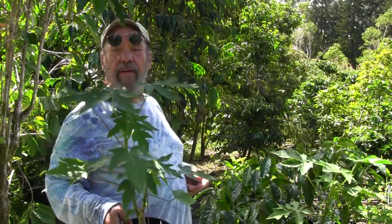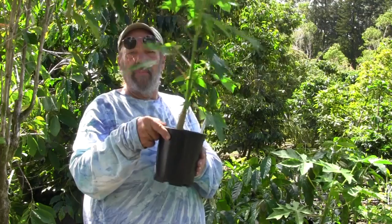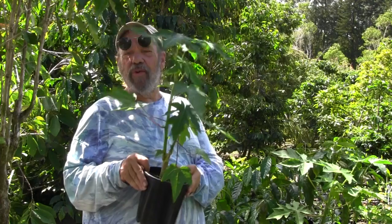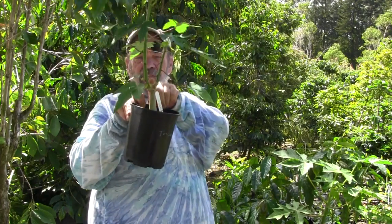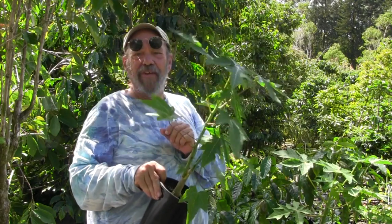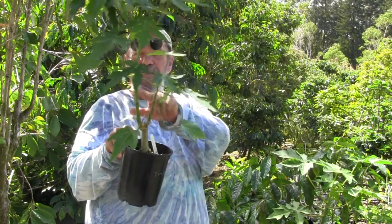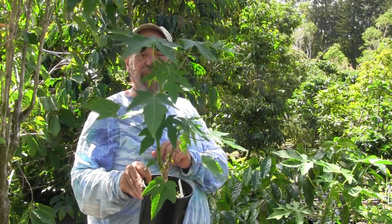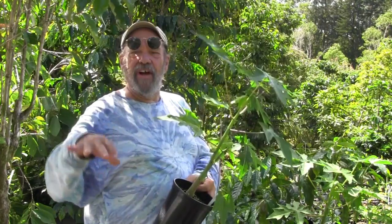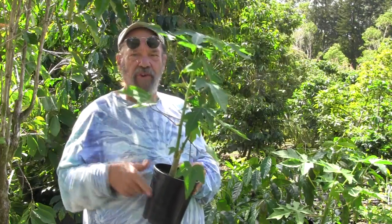This right here is the exotica papaya in a gallon pot. Just in case there was anybody who didn't think you can prune a papaya — if you look right here, I accidentally snapped this one off by dropping it on the ground a while ago, and here are the two regrowth shoots. So pruning papayas is entirely possible. And if you have limited space in a greenhouse or in a sunroom on the mainland, solo is a dwarf papaya and you can prune them to keep them short.